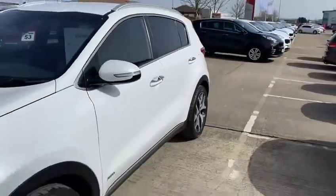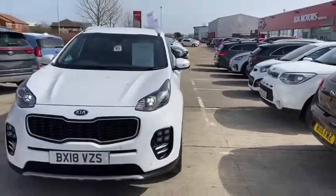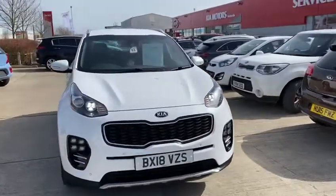The car has a full service history, which you need to keep intact in order to keep Kia's seven-year warranty valid.